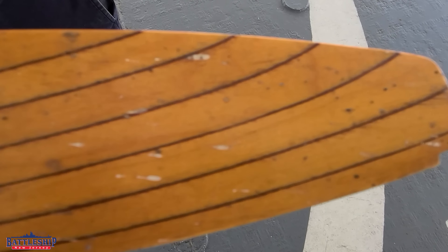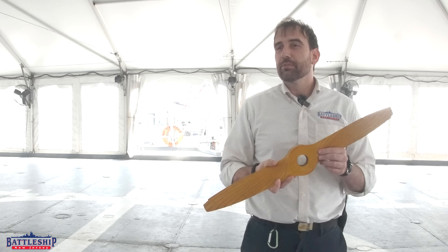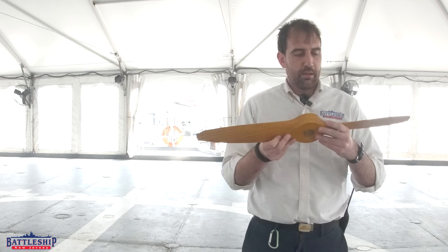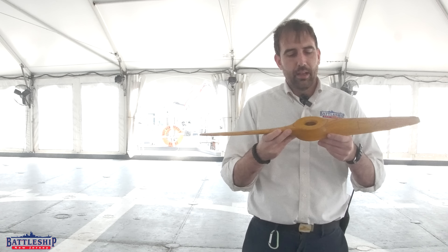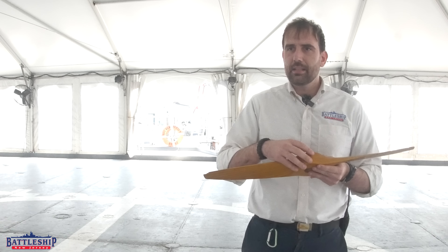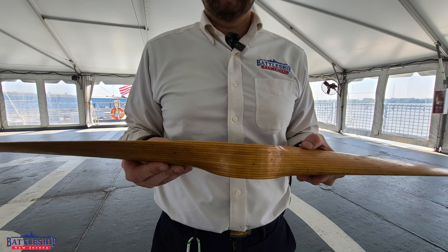That's part of why it was a pusher propeller in the first place — if it was on the nose of the thing, it would have been damaged every time. Because it was likely to be bent or broken on recovery, they intentionally made them out of wood. This appears to be pine — about 16 really thin layers, a little more than a sixteenth of an inch each, coming out to about an inch and five-eighths thick, laminated together and sanded down to the appropriate size.